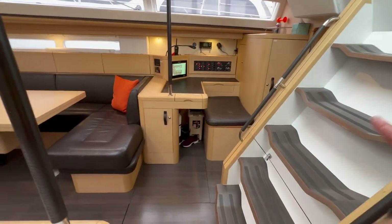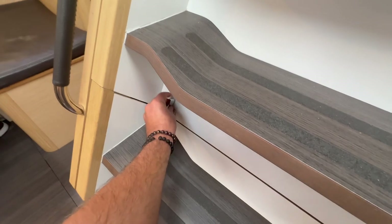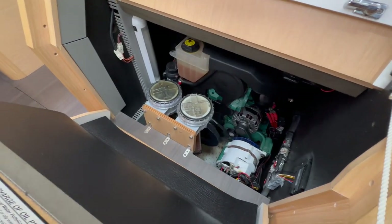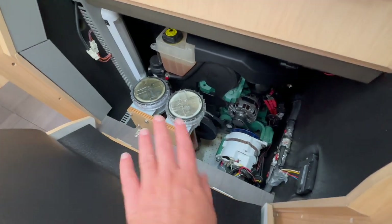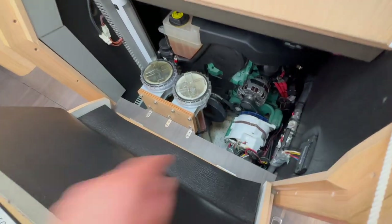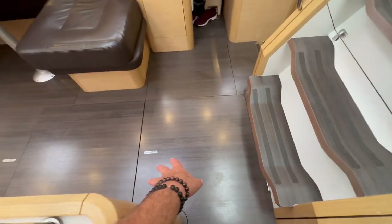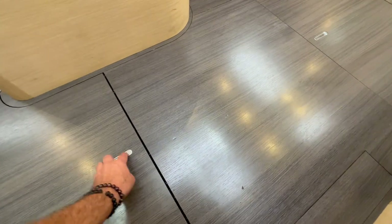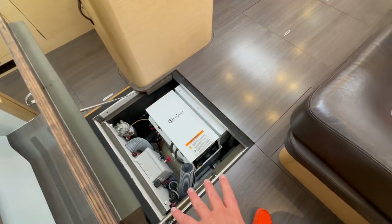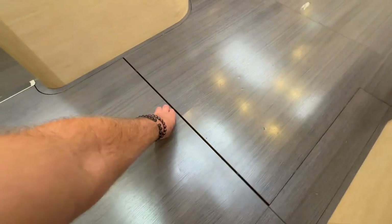Directly across is the nav station with really nice easy access. Below the companionway steps is the engine access, giving us forward access — we also have access from both starboard and port side and from behind to the Volvo engine. I want to show you the sea strainers. We have an upgraded Balmar alternator and then the ship's alternator — a 12-volt and 24-volt alternator for both electrical systems on this yacht. Below here is the generator access. The Cummins Onan generator is in a sound shield with additional sound shielding all around it, so it is very quiet when in use. There are approximately 444 hours on the generator.